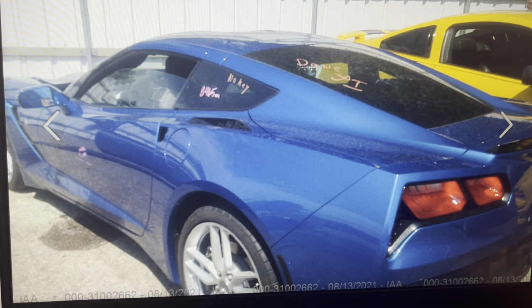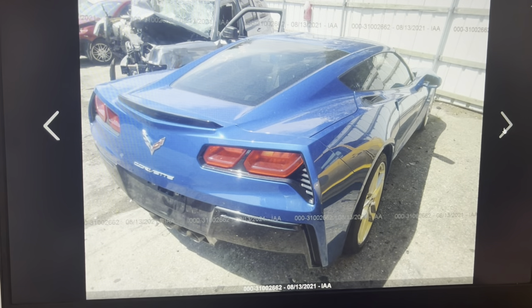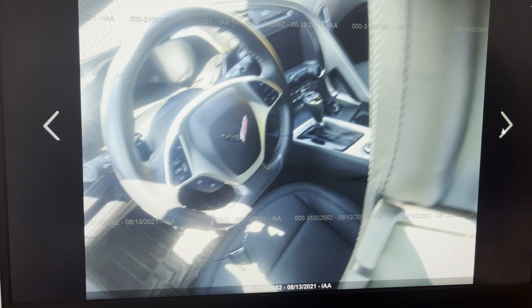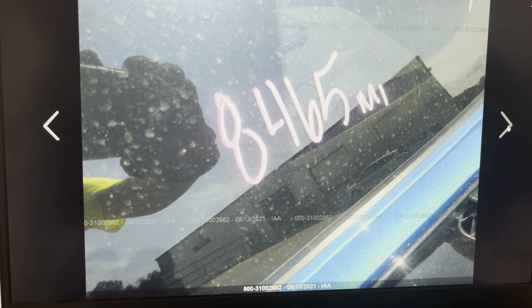It says 'done' and 'no key' on the side window, so they probably didn't even bother getting a key for it. The water line is one thing you need to look for on these — it makes or breaks you. This auction yard was nice enough to actually show you a picture of the water line, because if you weren't educated on what to look for, you'd want to know. I'll show you another place to look in a second.